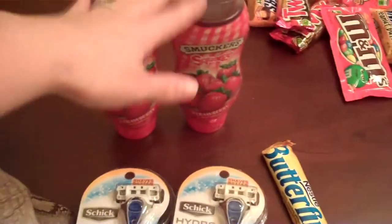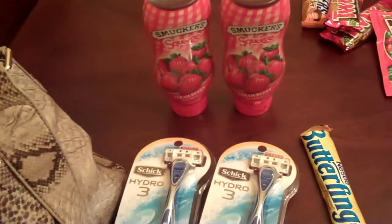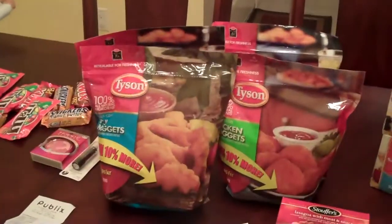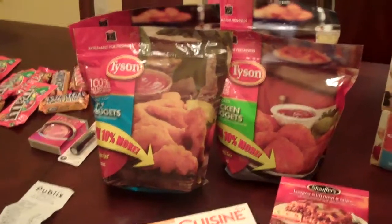So my total at Walgreens, after my $3.00 register reward, was about $3.00. This is my haul from Publix. I got three Stouffer's Meals, three Lean Cuisines, and four bags of Tyson Chicken Nuggets, 32 ounces a piece.